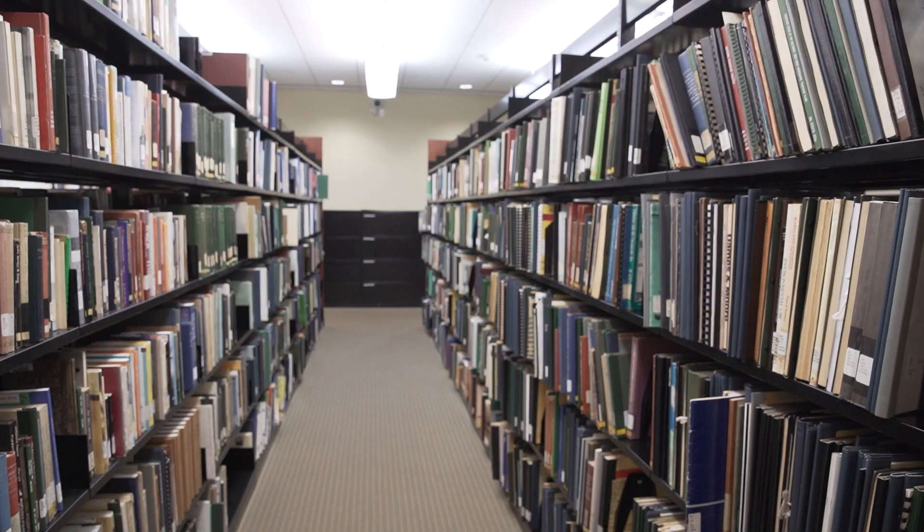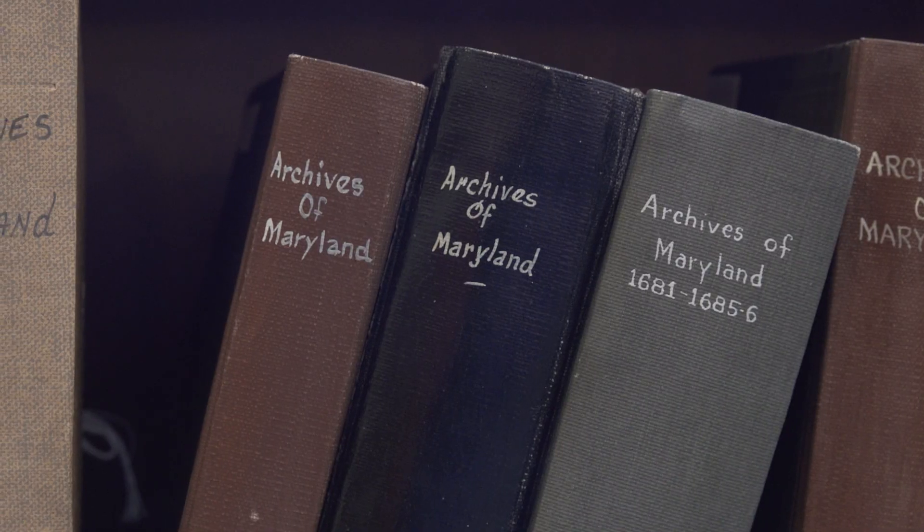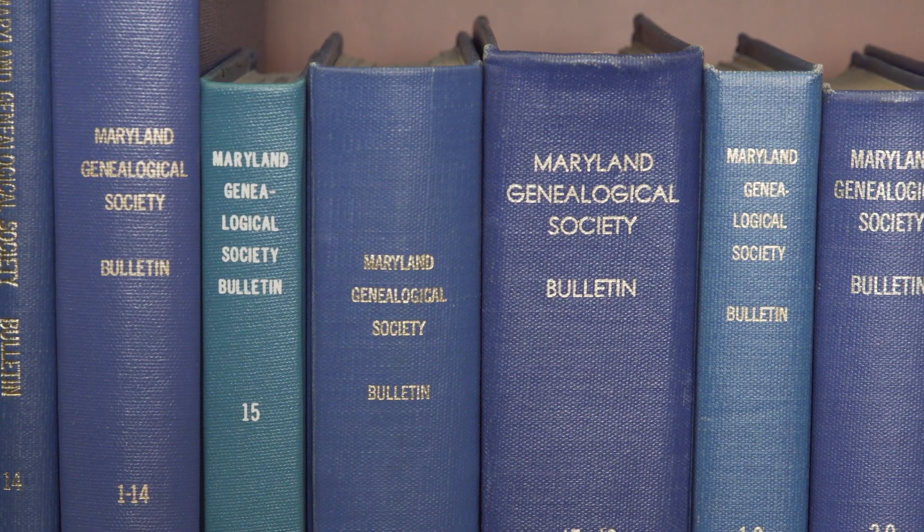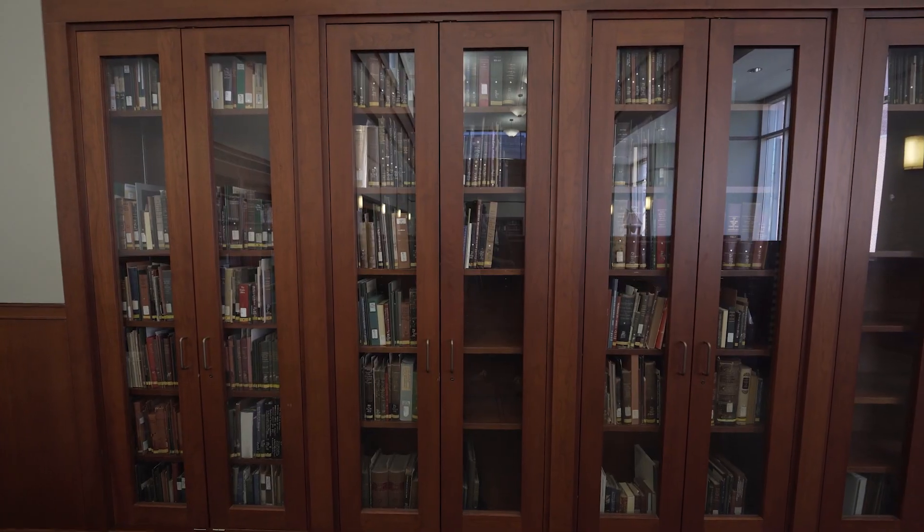The Maryland department is a public department here at the Pratt Library. We've got over 20,000 books on a variety of topics, anywhere from genealogy and history to art, medicine, and business.